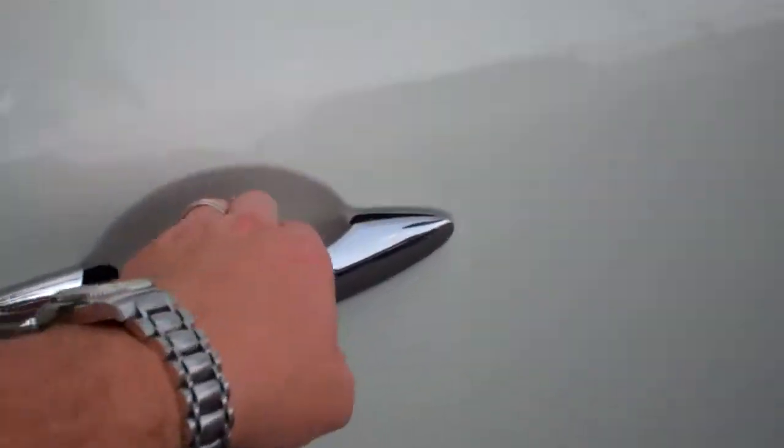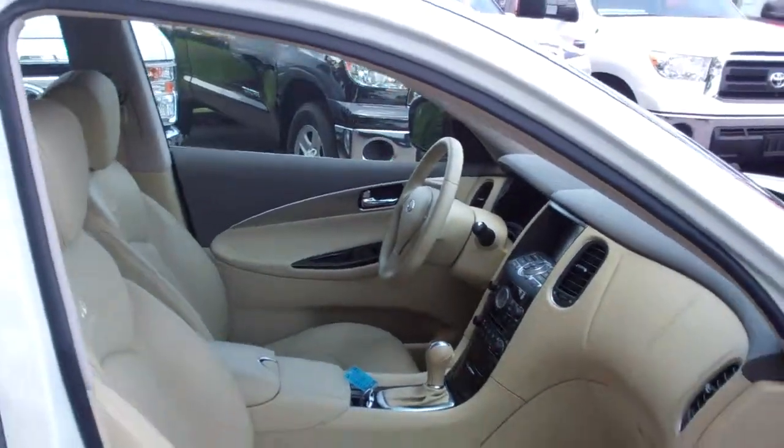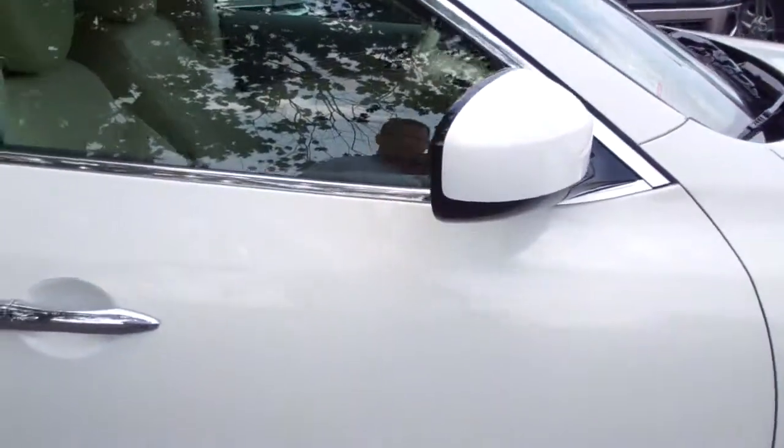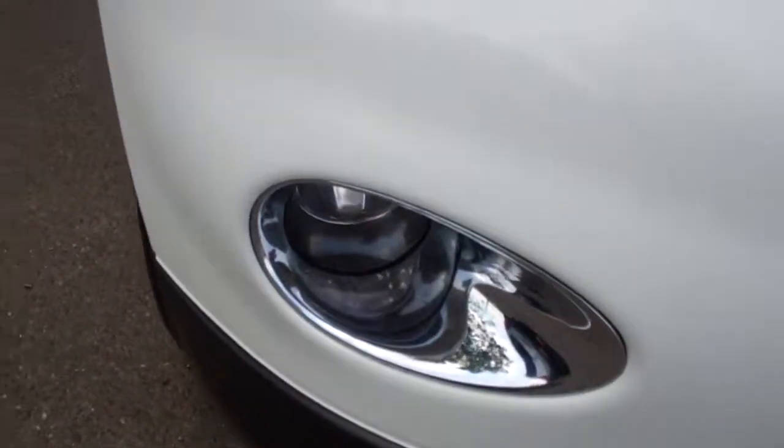Over here the passenger side also has the smart key system on it, and has the power passenger seat as well. Very nice condition overall, with nice fog lights.